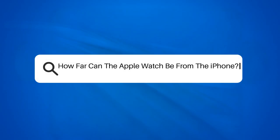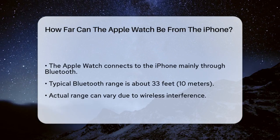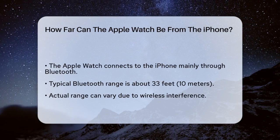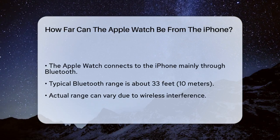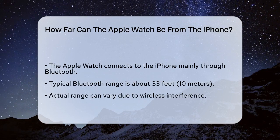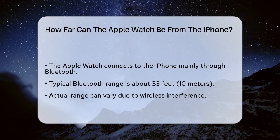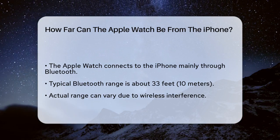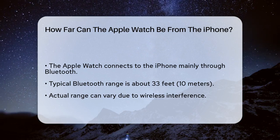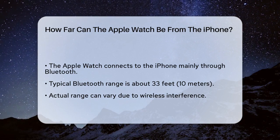How far can the Apple Watch be from the iPhone? If you're wondering how far your Apple Watch can be from your iPhone and still work smoothly, you're in the right place. Let's break it down. The connection between your Apple Watch and iPhone is primarily through Bluetooth. The normal Bluetooth range is about 33 feet or 10 meters, but this can vary due to wireless interference. In ideal conditions, you can expect your watch to stay connected to your iPhone up to this distance.